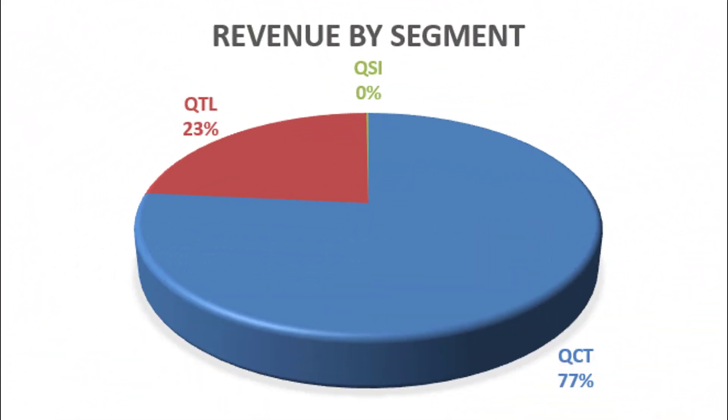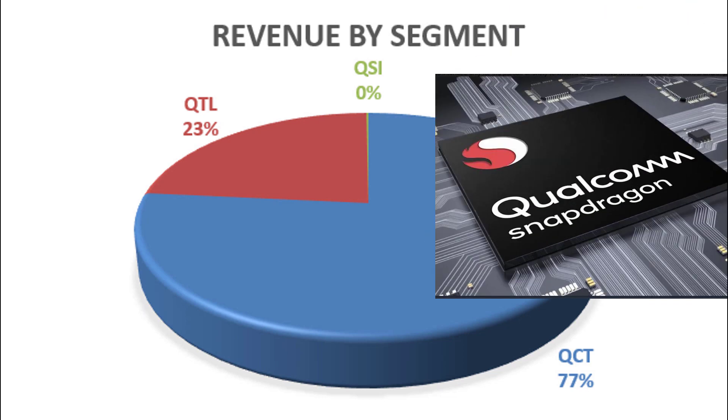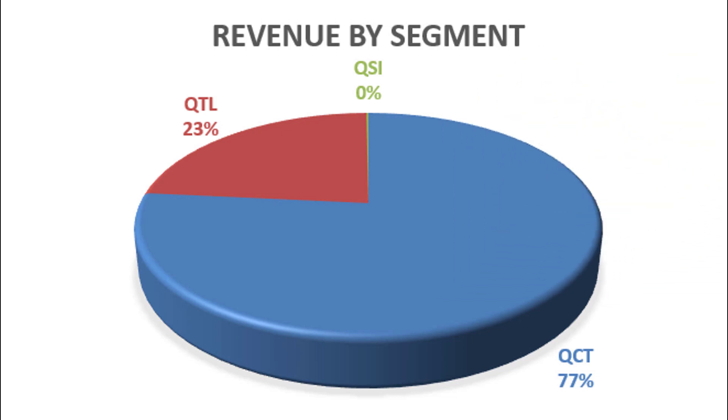Qualcomm is a semiconductor. The way they make their money is really in three segments. Number one, QCT — their integrated circuits and software systems based on 5G technologies. This goes into computers, tablets, phones, modems, just about anything you could think of. The second largest segment is QTL — they license their intellectual property for other people to use. And that tiny little segment in green there, which accounts for less than 1% of their revenues, QSI, covers things that really haven't taken off yet, like artificial intelligence, automotive, and digital healthcare.